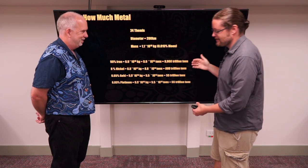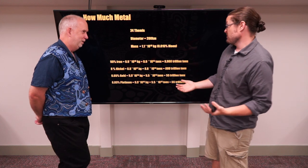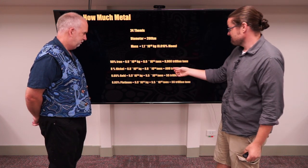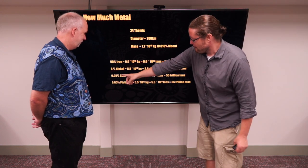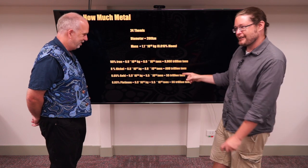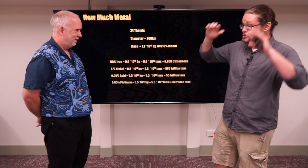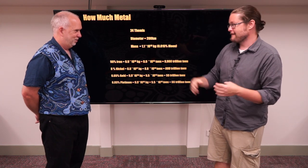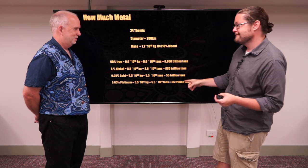That is a lot — and we're assuming it's uniform all the way through, but at this point we don't know. 8% nickel gives us still 800 trillion tons. And 0.05% gold and platinum still gives us 50 trillion tons of it. Even when we say it's maybe a small percentage, there's just a lot. When you talk about a chunk of metal that weighs a small fraction of the moon, you get a lot.